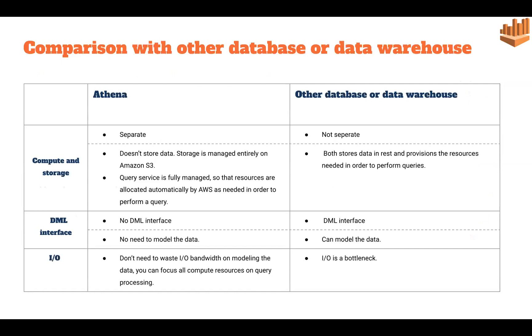Let's compare why we prefer Athena over other databases. Regarding compute and storage, Athena does not provide storage — it only works on the compute part, so compute and storage are separate. The storage is maintained by Amazon S3, while in other databases it is not separate — you can perform queries and store data in the same place.